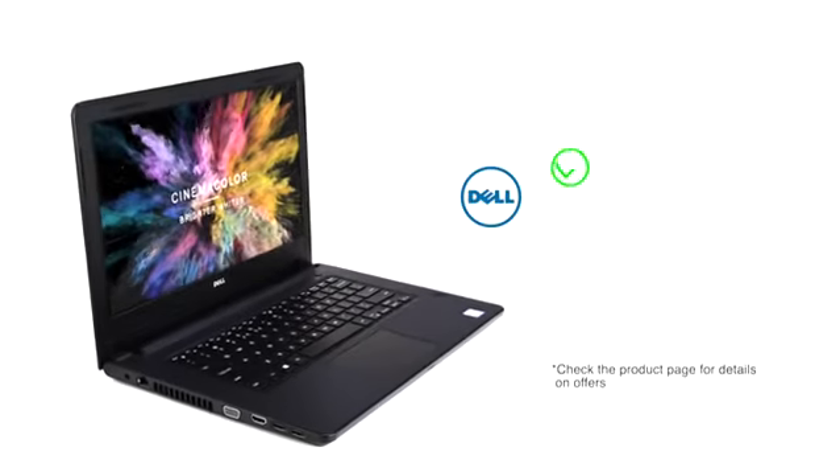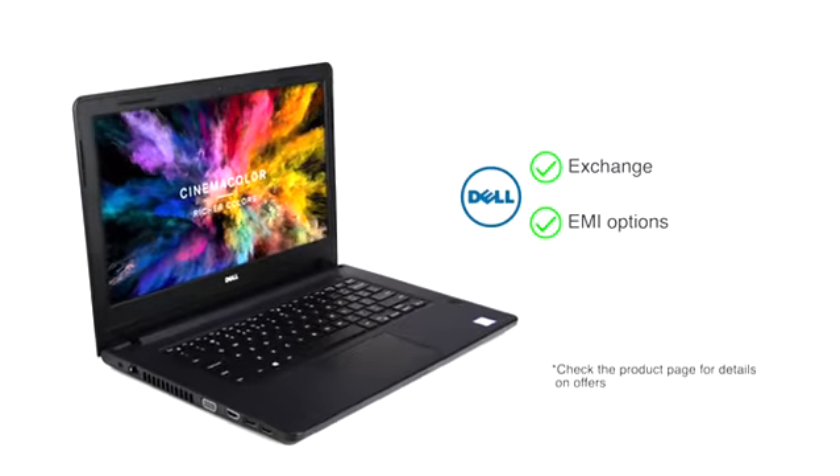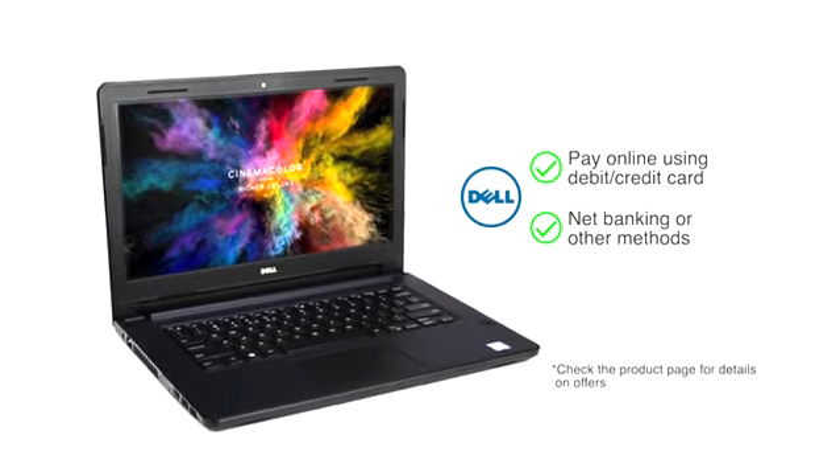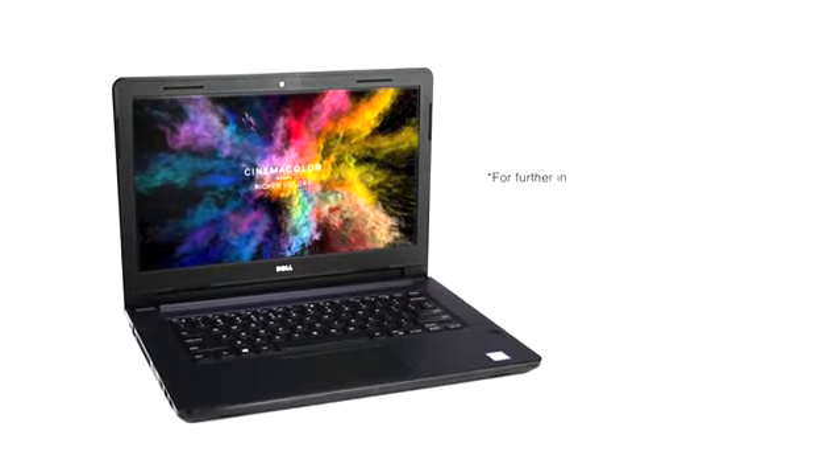Check the product page for exchange and EMI options. You can also pay online using debit or credit card, net banking, or other methods. For further information on the product, warranty, payment and delivery options, and other offers, visit the product detail page.